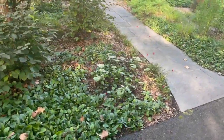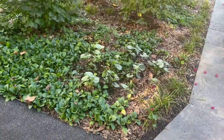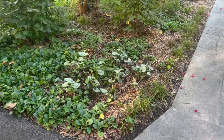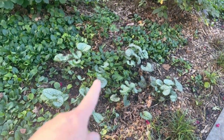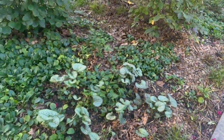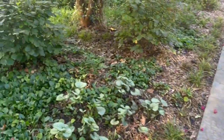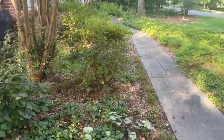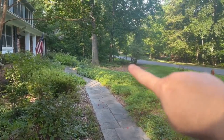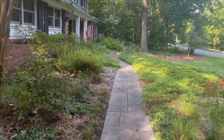Coming up here I have Brunnera Jack Frost. That might not be its permanent location — it's staying there now. I may take this Maryland Dwarf Holly and move it here to take up this whole area, or it may go in the middle there where the cardinal flowers are. I have another Maryland Dwarf Holly over here, and two of those are going to go down here in the new woodland garden that I have been working on over the past year.